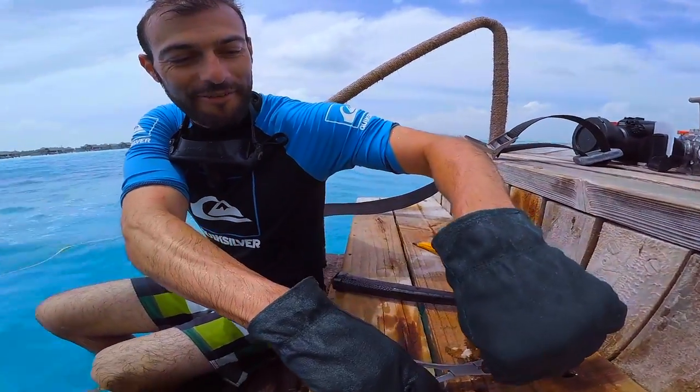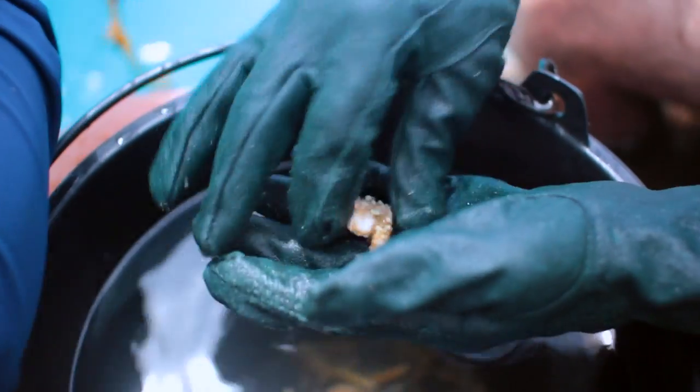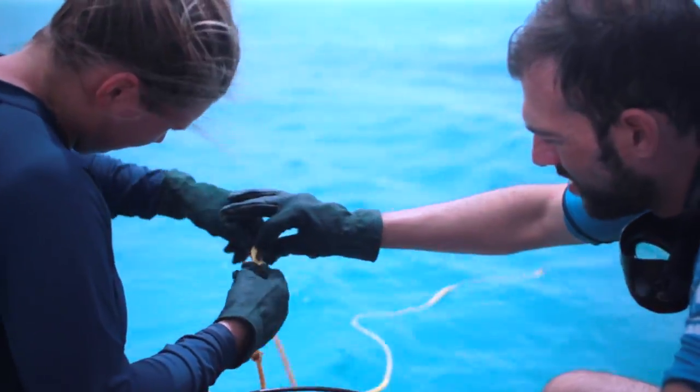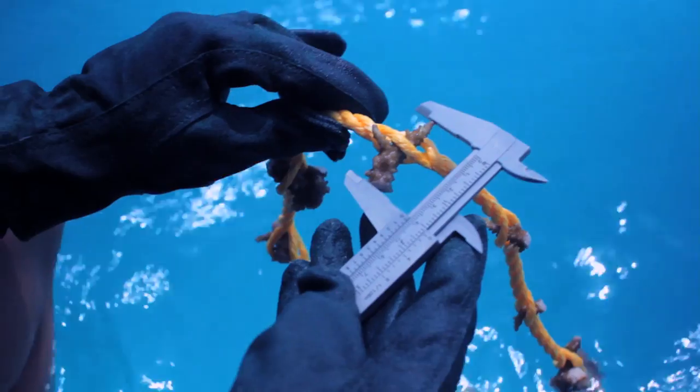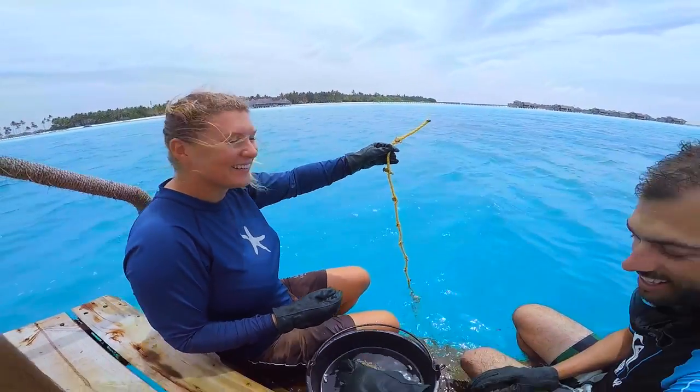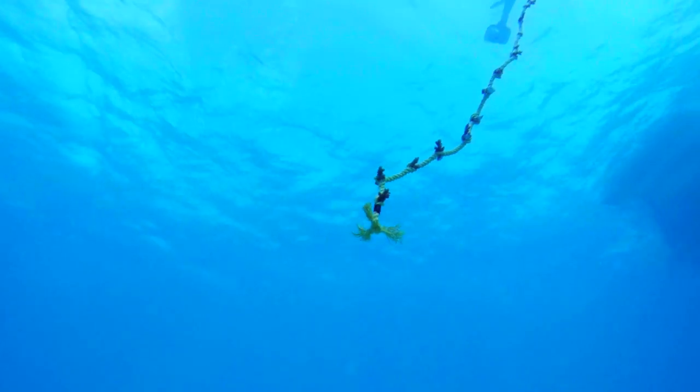When our guests donate a coral line, we invite them to join us as we fragment one coral colony into 50 small pieces and attach them to a 5 metre length of rope. Coral is a colonial jellyfish-like organism and even if we cut it into small pieces, it will still survive provided it's in the right conditions and that it is attached to something.